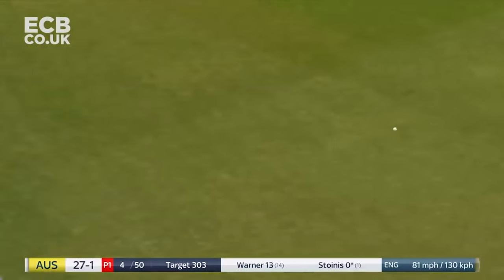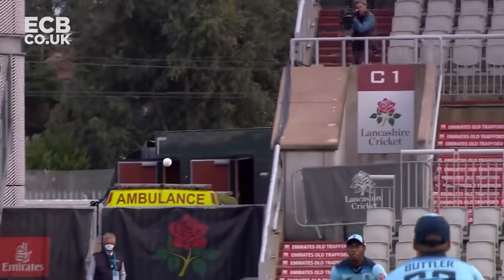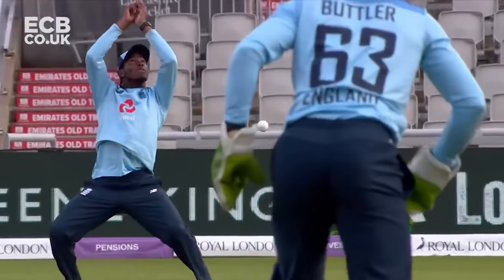Straight through - not sure he knew much about that at all. Archer hit that powerfully and it was on him before he knew it.